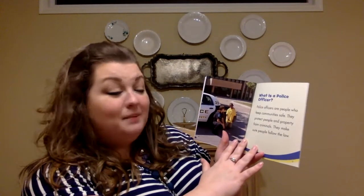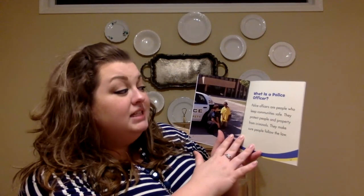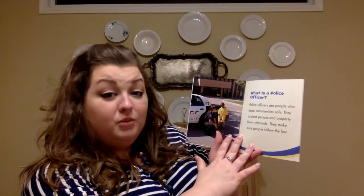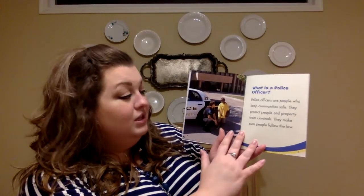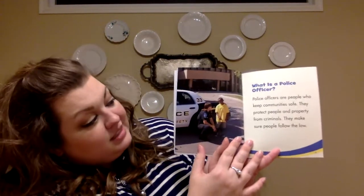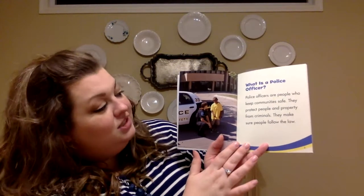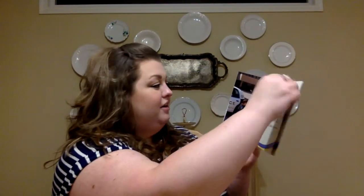What is a police officer? Police officers are people who keep communities safe. They protect people and property from criminals. They make sure people follow the law. Look at this police officer — she's watching out for this little boy, just talking to him and saying, hey, how's it going?